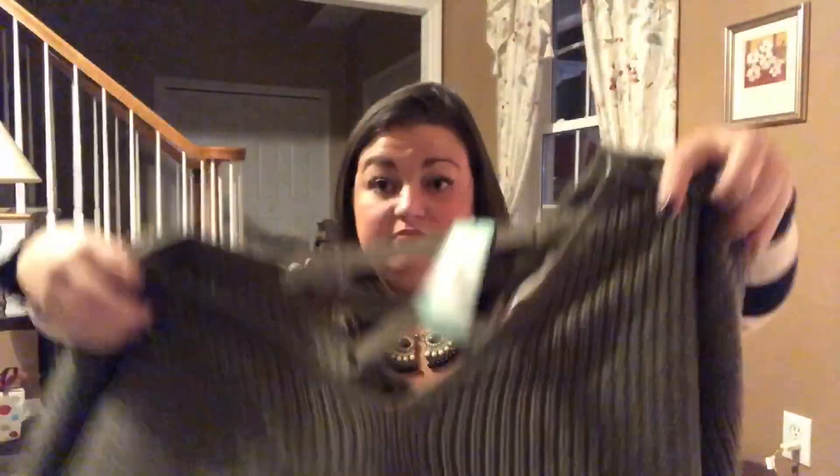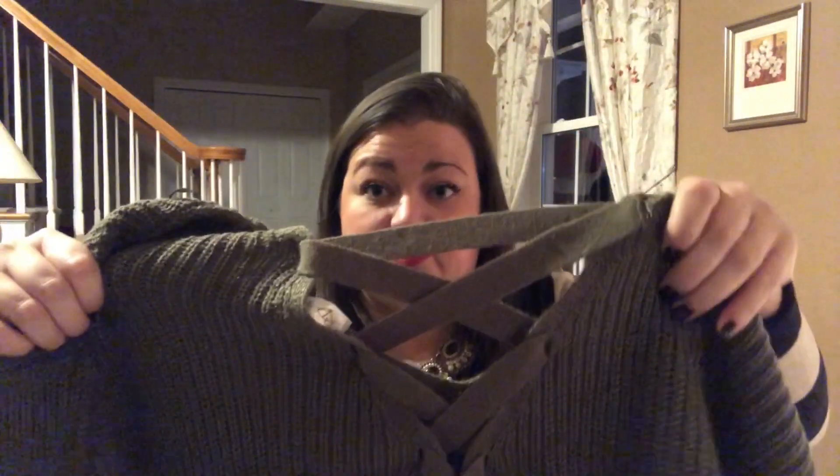Next I have the RD Style lace-up back cotton blend pullover in olive. Here's the sweater from the front, and then this is the back with the crisscross detail. It's a little bit shorter than I like my sweaters, but you never know until you try it on — it could surprise me.